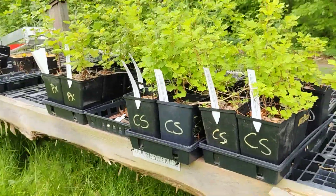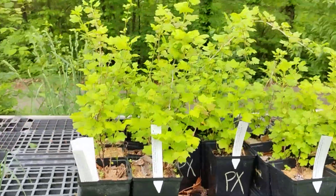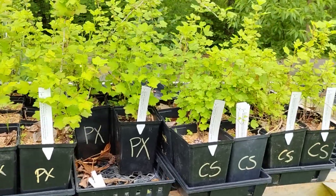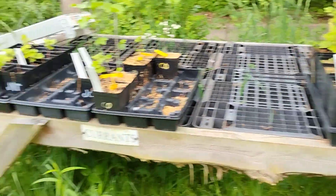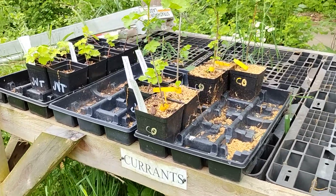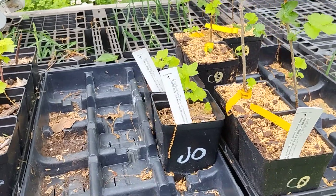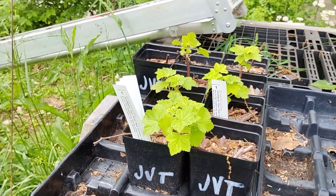Gooseberries — we have Candy Sweet and Pixwell in gallon pots. We did just pot up some more of those into quart pots but they're not quite ready to go yet. Consort Blackcurrant, a couple Jostaberrys left, and some of the Tiongkir von Tett's Redcurrant in quart pots.